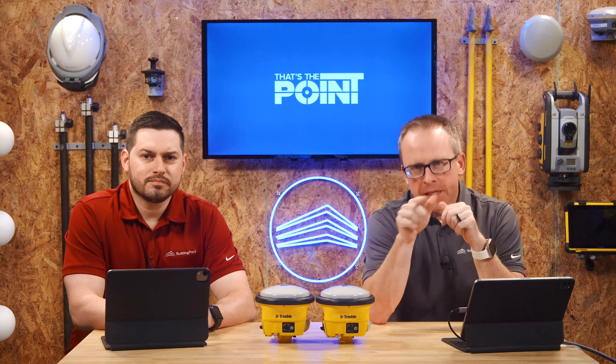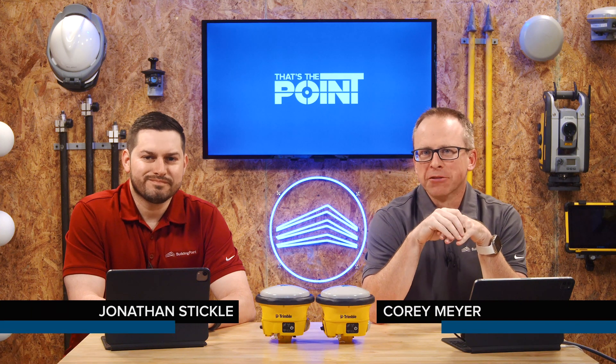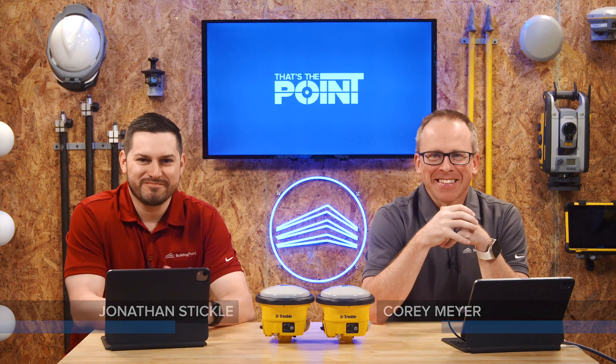Hello and welcome to That's The Point, where we talk about cool technology and more specifically construction technology. My name is Corey Meyer. Flying right seat with me is Jonathan Stickle. You are in the right seat, so that's actually kind of cool.